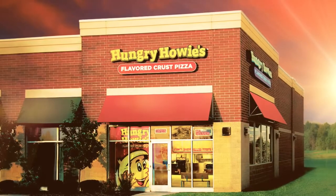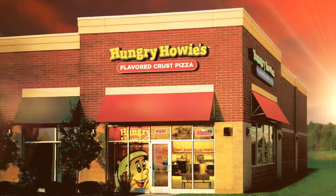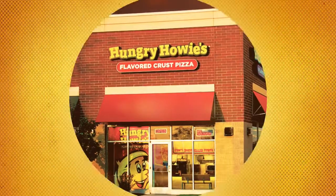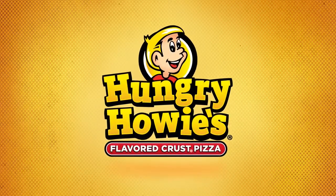Well, that's our story — the quick version, anyway. Want to know more? Check out the rest on our website, or just order up some Hungry Howie's flavored crust right now. Did I mention we invented flavored crust?